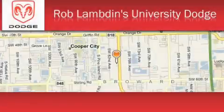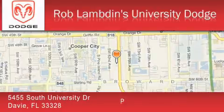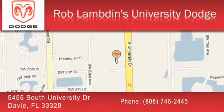Rob Lambden's University Dodge is located at 5455 South University Drive in Davie. Our goal is to exceed all of your expectations to ensure that you'll return for future visits.